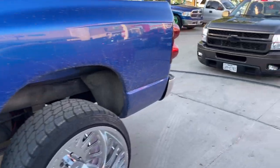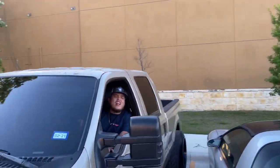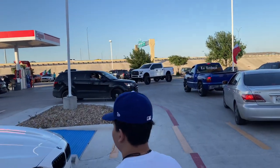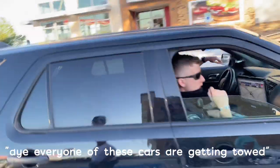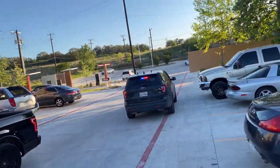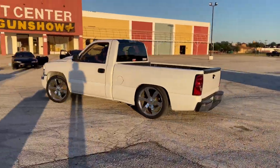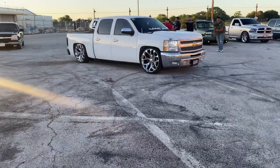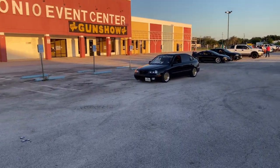The cops showed up — 'llegó la chota!' They're saying all these cars are getting towed and they're messing up the meet. Every one of these cars are getting towed, you're messing up our meet. We've even got a chopper overhead.